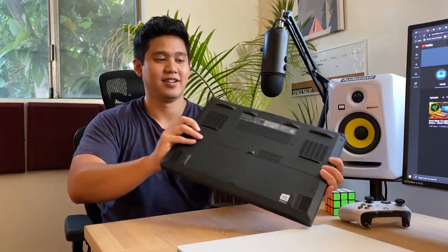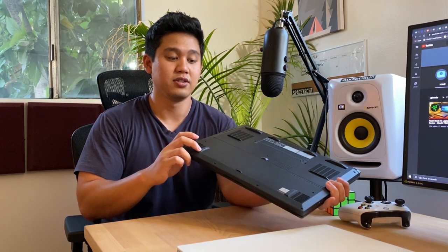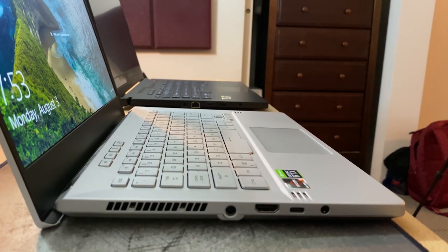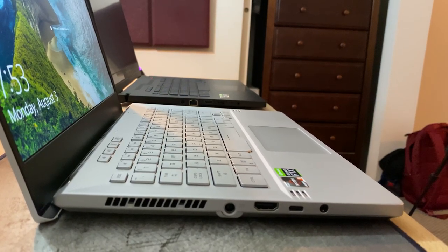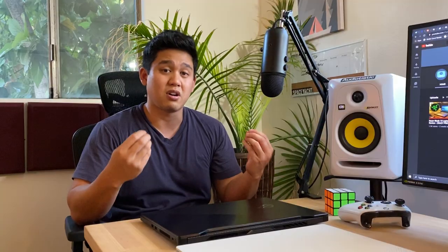The G15 speakers are terrible — they're on the bottom right where the feet of the laptop sit, so they get blocked by whatever surface you put it on. You have to put it on a hard, flat surface that allows sound to come out to the sides. The G14 speakers are way better — they fire from the top and are more front-facing, which is my top preference for laptop speakers.